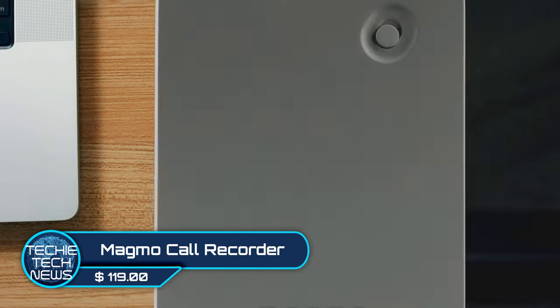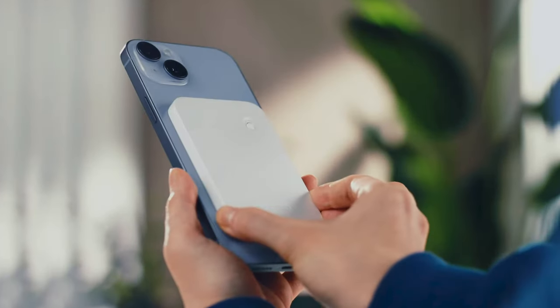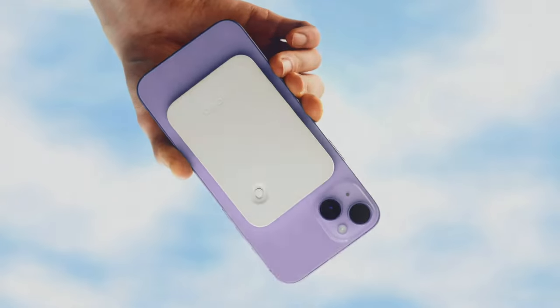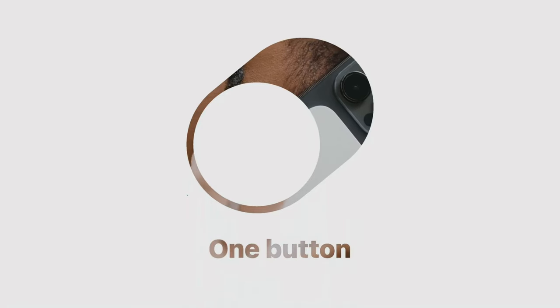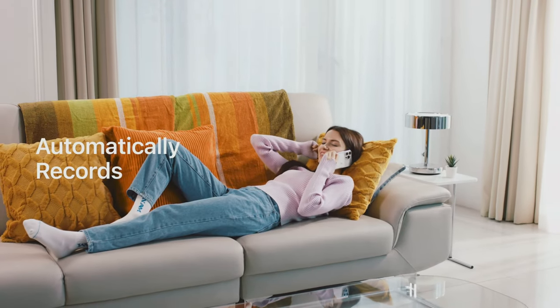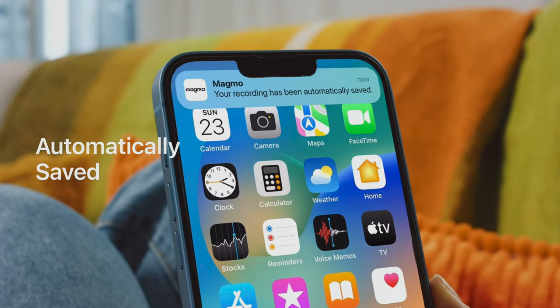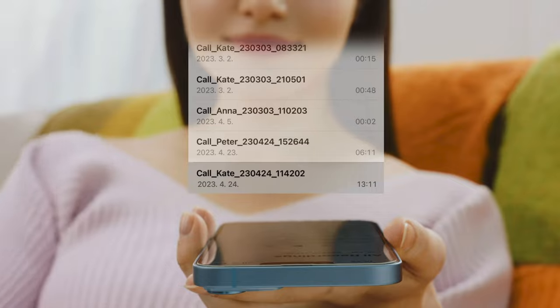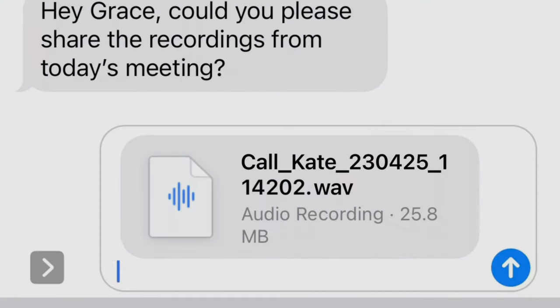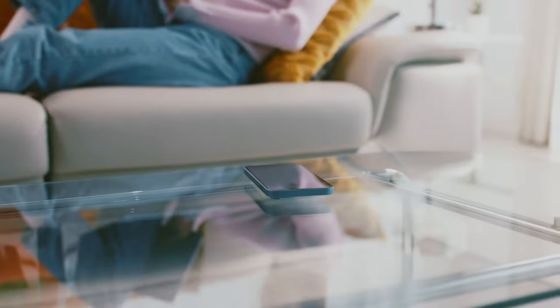Magmo Call Recorder — there have been many times you wish you could record an important call. Now with Magmo you can, with just a flick of a switch. Calling all iPhone users: the Magmo will magnetically connect to the back of your phone for easy use, and with every activation the Magmo creates a log and records the session for simple and easy playback.